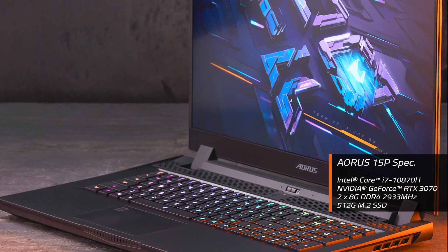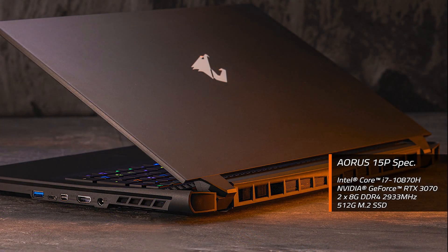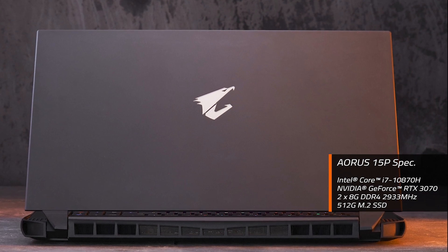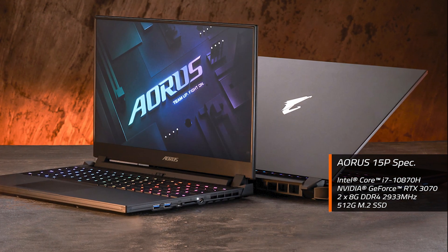This is the spec of AORUS 15P we used for gaming benchmarking, as well as the extreme heavy load test to its thermal system. It features an 8-core i7-10870H processor and RTX 3070 graphics, along with 16GB of system memory and 512GB of SSD.